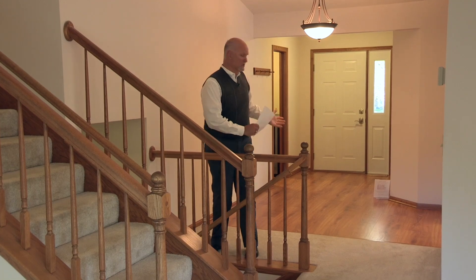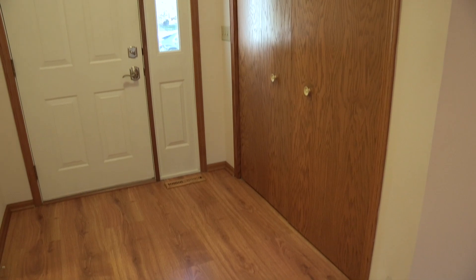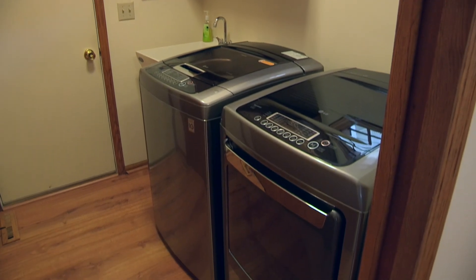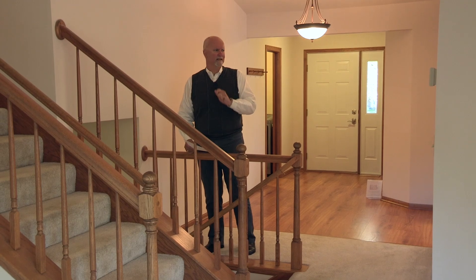We come in through this massive foyer. I love the spaciousness of this foyer. We've got a front hall closet to the left, and to our right we've got the laundry room, which also has a big closet and a utility sink. Very, very nice. Lots of light in there, too.